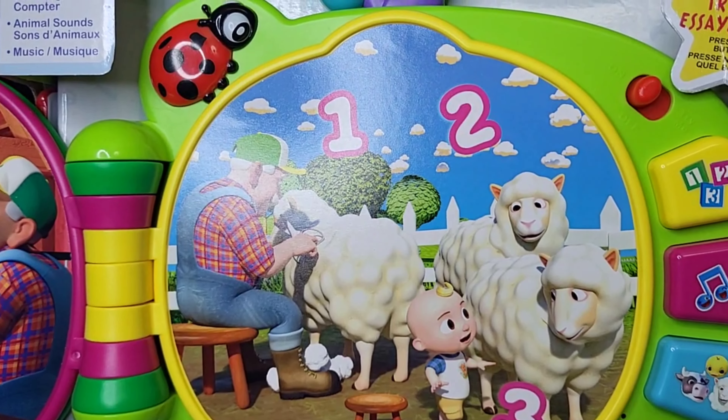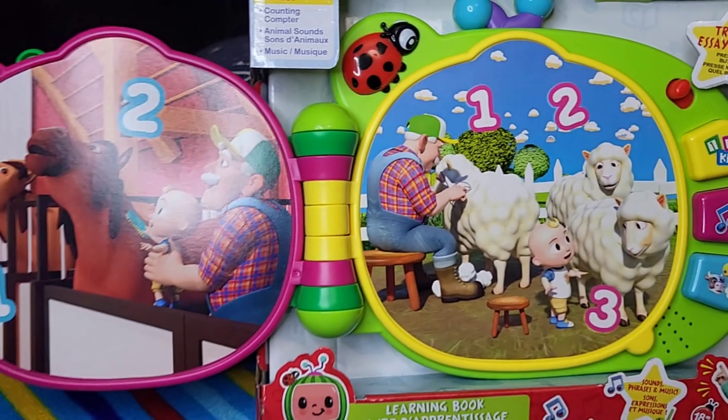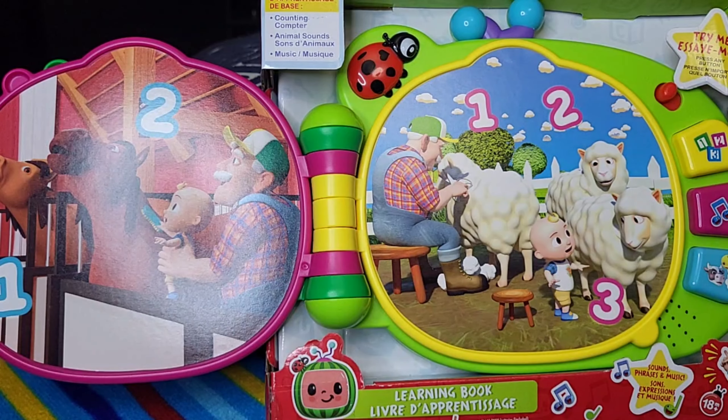Let's learn our animals then. A horse says... One animal says... It's a sheep. Great job!